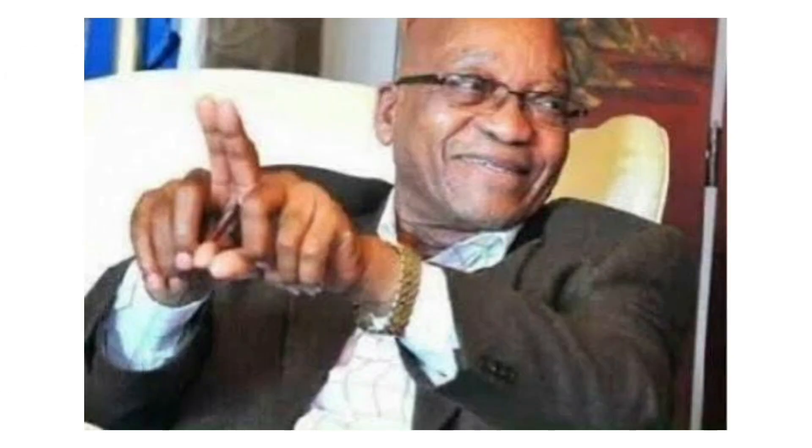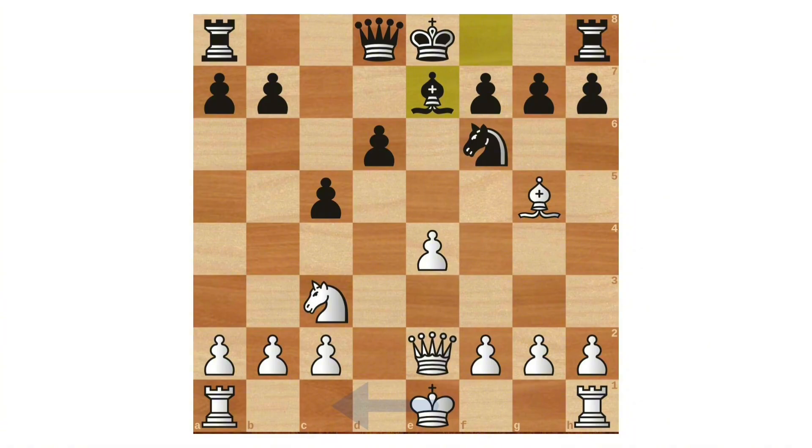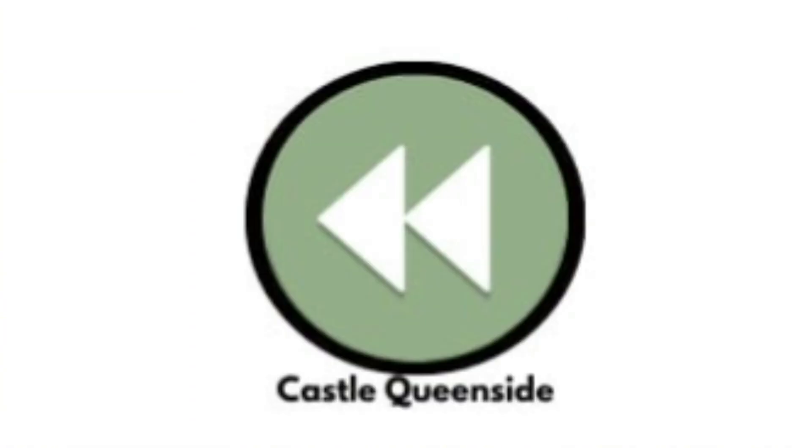Castle Queenside: same as the last one, but this is castling queenside — long castling, or castling to the left side. The arrows face to the right this time to showcase the direction in which the castling is performed. For long castling, we use the notation O-O-O. When we annotate the moves, it's basically the same as the last one.